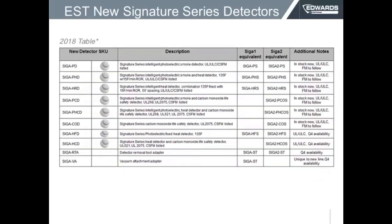Part of the new detectors are those shown on the screen. I included this table so you can see our current SKUs compared to our previous two offerings. If before you used a SIGA-PS, now you can use a SIGA-PD — basically the same type of detector but in the new series, totally improved. We have photoelectric, photoelectric heat, rate-of-rise heat, fixed heat, VHS photo heat, and CO detectors.